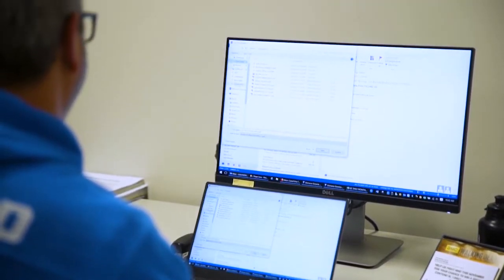The current Ricoh solution we use in the company is called Laserfish, which is a document digitisation and workflow solution.